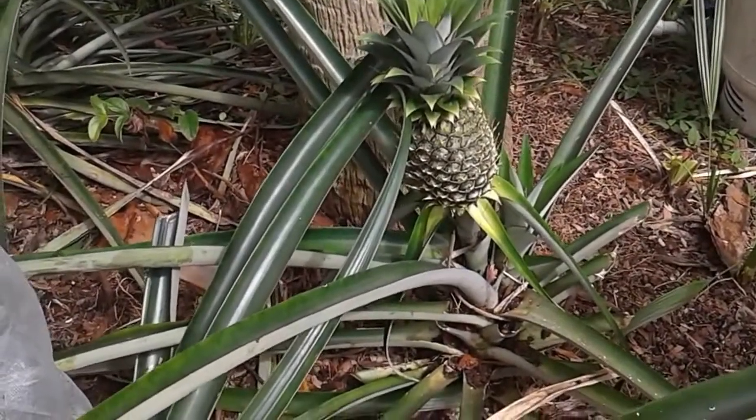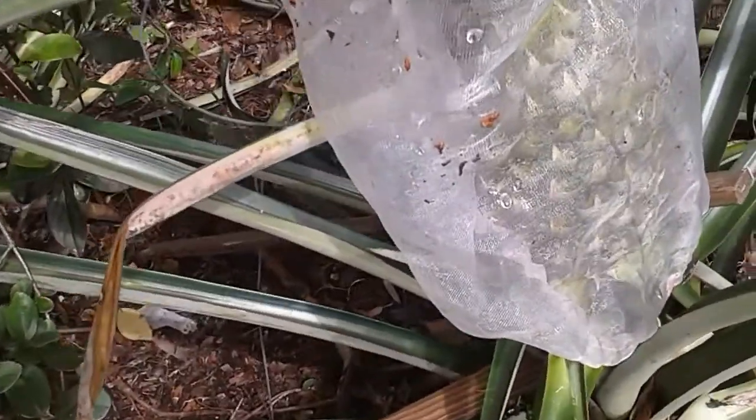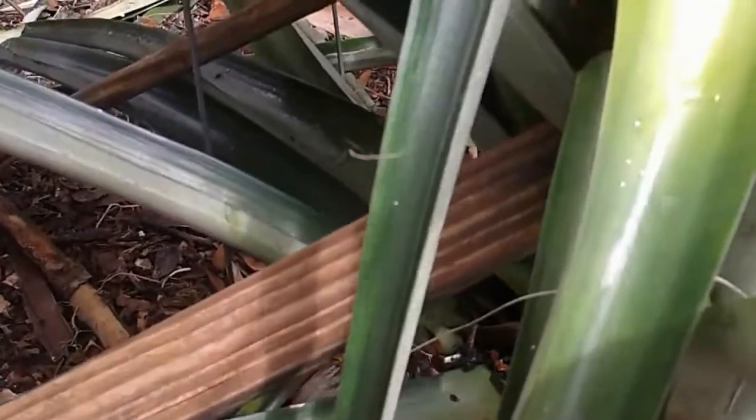Before summer was ever over, this thing — I propped it up down there. Look at the stem of this thing.